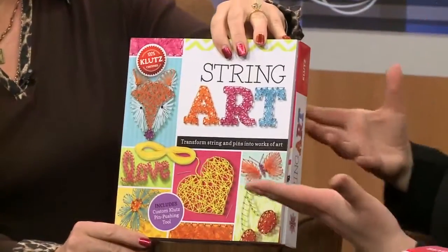Klux does an amazing job because they give you really, really great ideas of things that you can do inside, and all the tools to do it. But then it's string and pins, so you can turn around and buy more string and more pins and make more art.